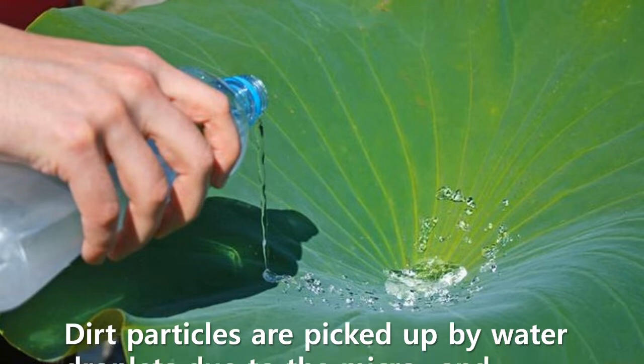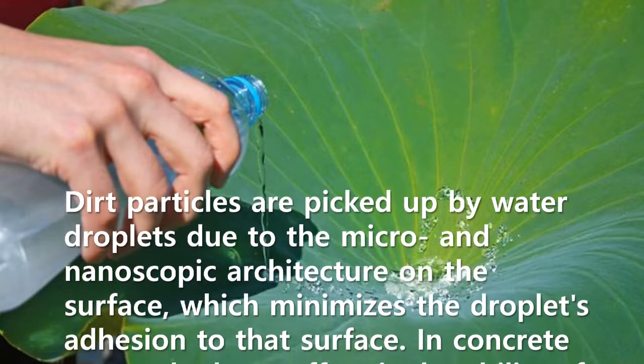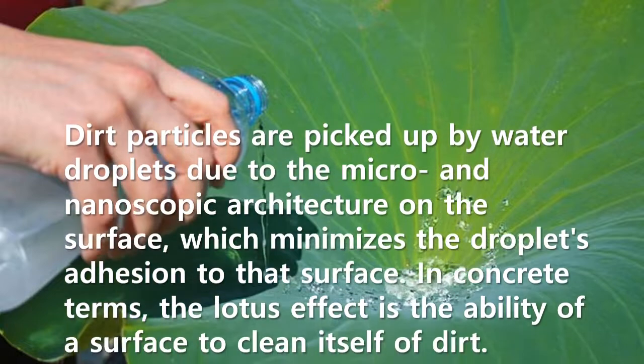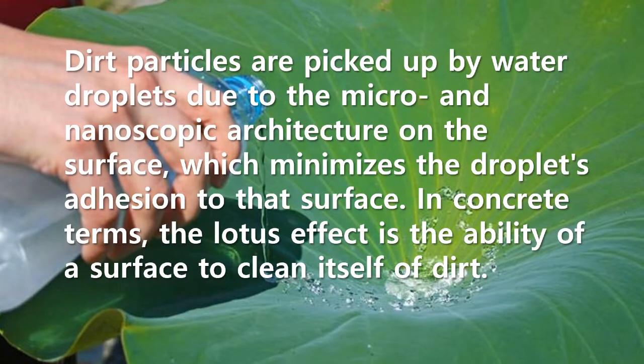Dirt particles are picked up by water droplets due to the micro- and nanoscopic architecture on the surface, which minimizes the droplets' adhesion to that surface. In concrete terms, the lotus effect is the ability of a surface to clean itself of dirt.